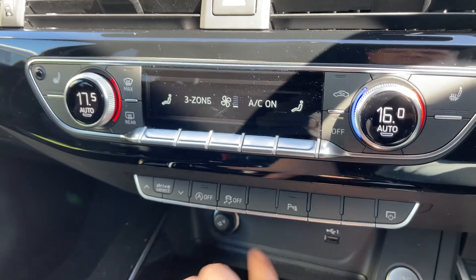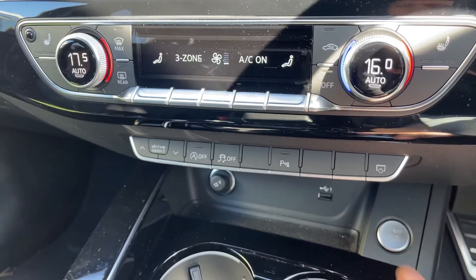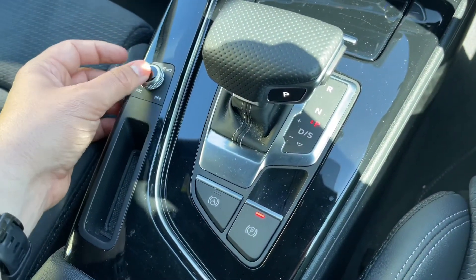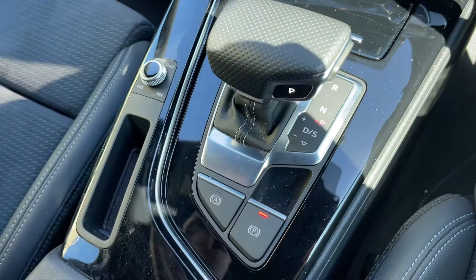There's a 12-volt charging socket, a USB input, the start and stop button for the engine, the gear lever for the fully automatic gearbox, the volume control for the stereo, and the electronic handbrake with auto hold function.